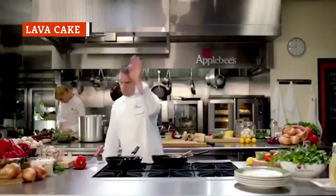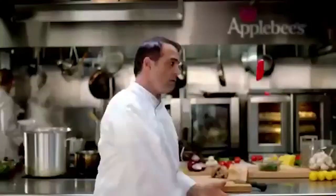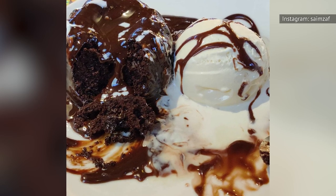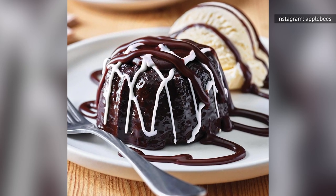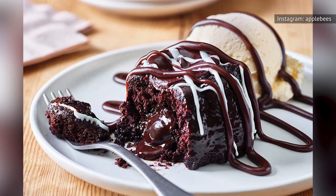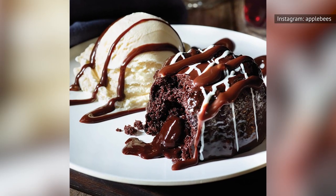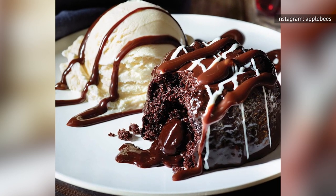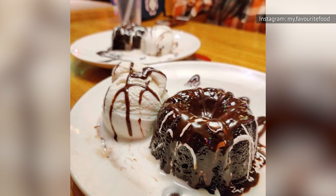If you have a powerful sweet tooth and are craving something chocolate, the triple chocolate meltdown might sound like a safe bet — a fudge-filled chocolate cake topped with white and dark chocolate and served with a scoop of ice cream. Unfortunately, it's not a fresh-baked item. In a Redbook interview, a former employee revealed that upon receiving an order, an Applebee's employee grabs a pre-made molten lava cake out of cold storage and simply microwaves it. You may want to take your dessert business elsewhere.